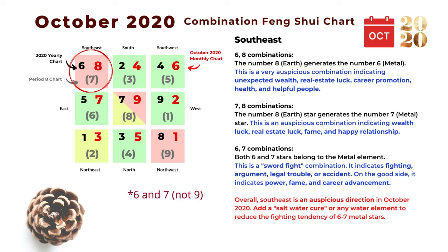The next is the six and nine combination: both are metal elements, and it's a classic sword-fight combination indicating fighting, argument, legal trouble, or accident. On the good side, it can mean power, fame, or career advancement. In general, the southeast is one of the auspicious areas during October 2020, and we can add a salt water cure to balance the sword-fight combination of number six and seven stars.